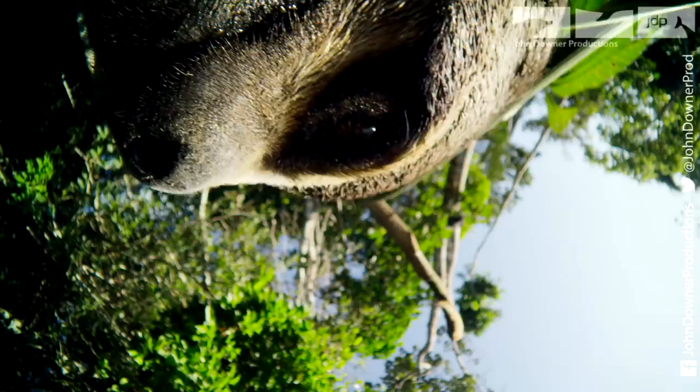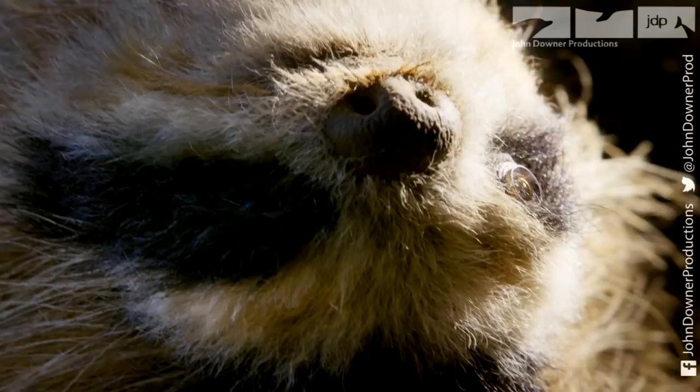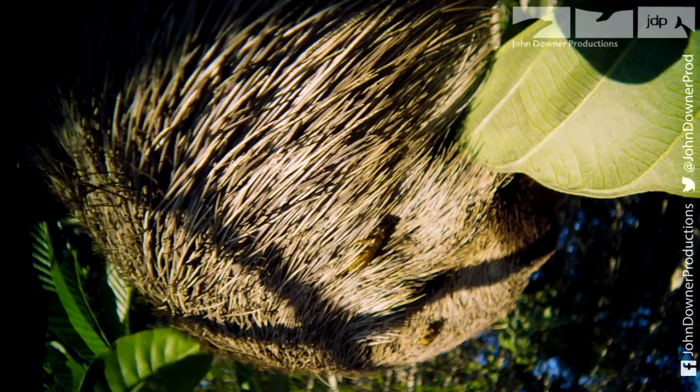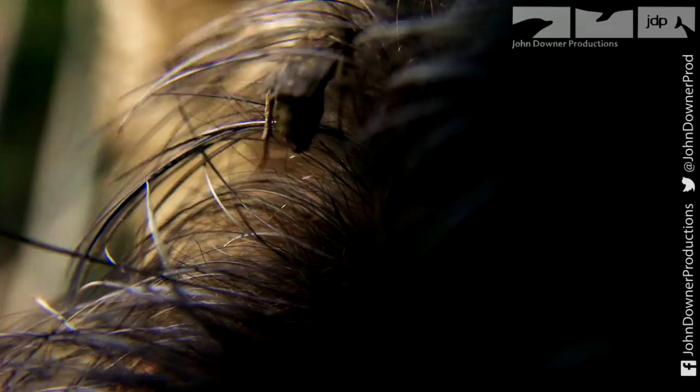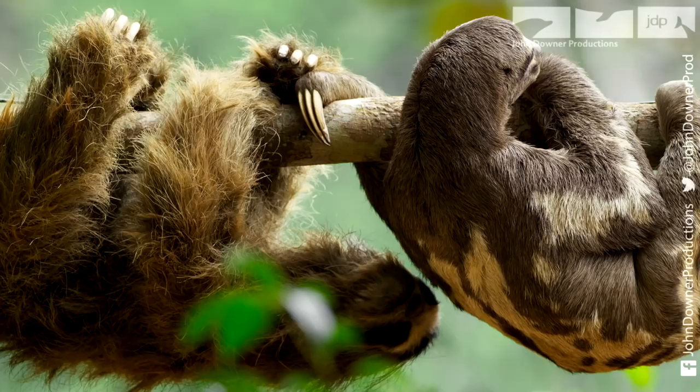Up to 900 moths and beetles can live on a single sloth. They aerate his fur and prevent infections. As well as the insects, 84 different fungi also thrive here. Many are antibiotic or anti-malarial, and some have been shown to destroy cancer cells.